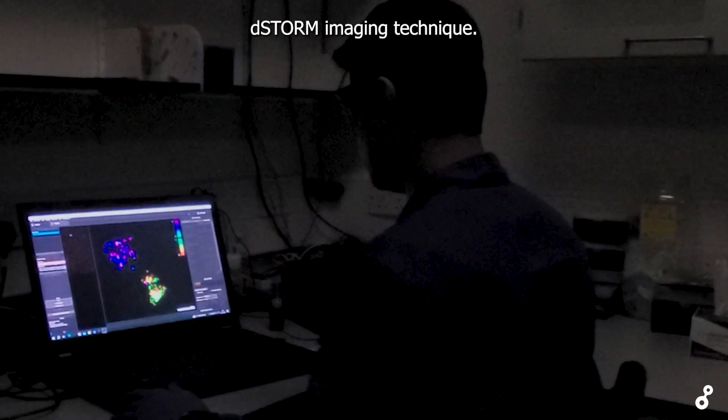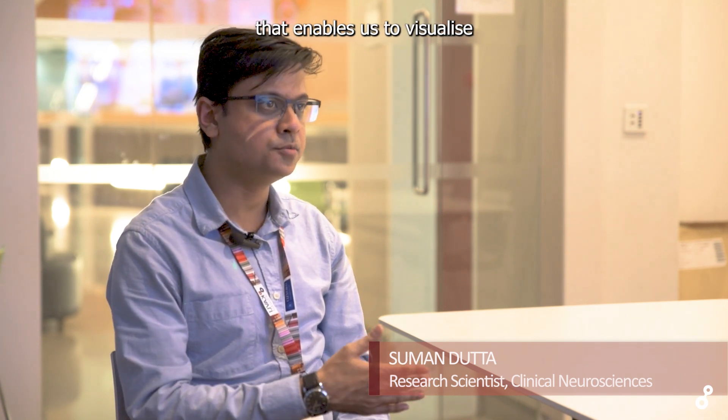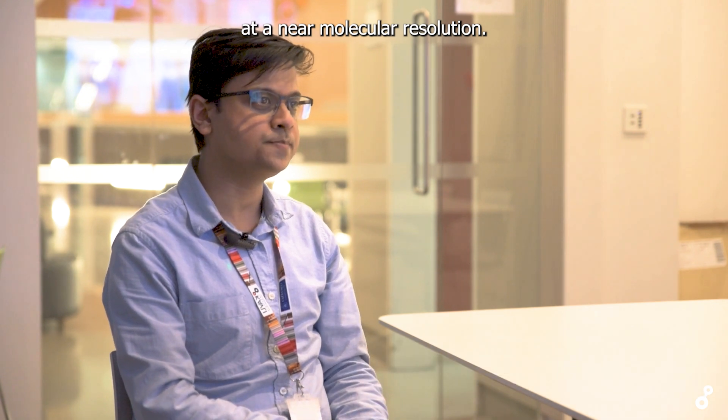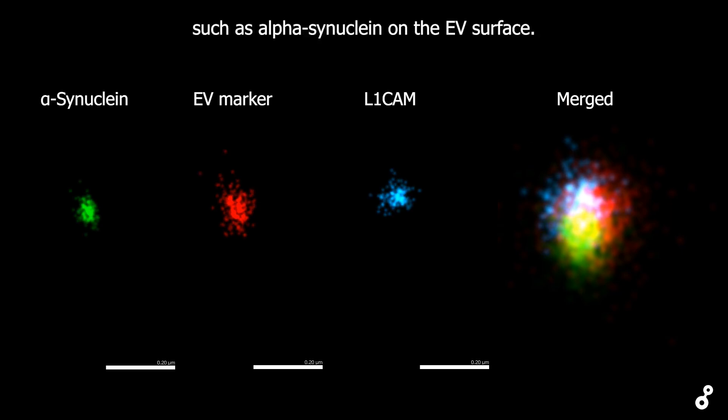We have verified these findings using super-resolution dSTORM imaging. I used direct stochastic optical reconstruction microscopy, or dSTORM, a super-resolution imaging technique that enables us to visualize individual EVs at near molecular resolution. This method allowed us to detect the spatiotemporal distribution of individual proteins such as alpha-synuclein on the EV surface.